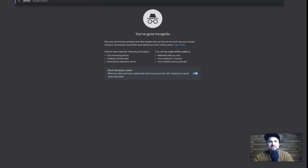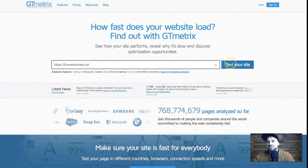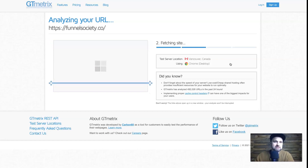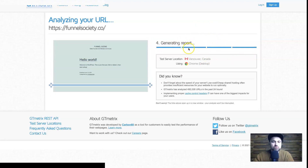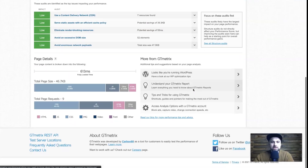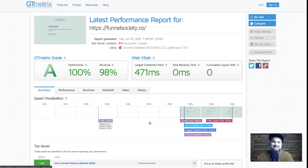Let's test the website speed using the free service GTmetrix. I'll paste the website URL and check the speed — this is a fresh WordPress installation, nothing modified, light and quick. Once the report generates: Grade A, performance score 100, structure score 98, first contentful paint is 471ms, and full loading time is only 613 milliseconds — less than a second. This is without any speed or cache plugins, straight from the factory.